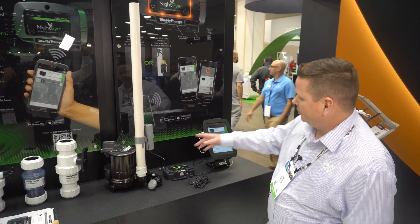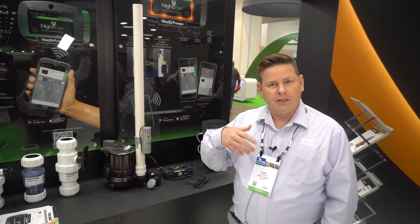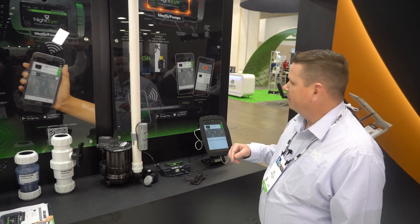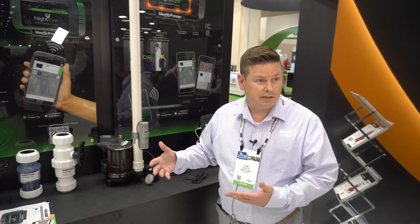So this is the setup here. We've got a couple of different float configurations. It's an app-based system. You download the NIDA app, which is free for your Android or Apple devices. There's no additional fee on your cell phone service, so it's completely free outside of the cost of the alarm.